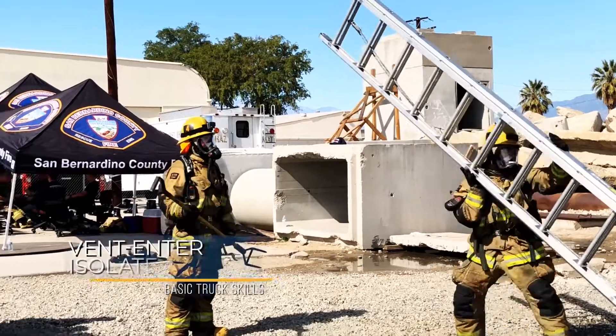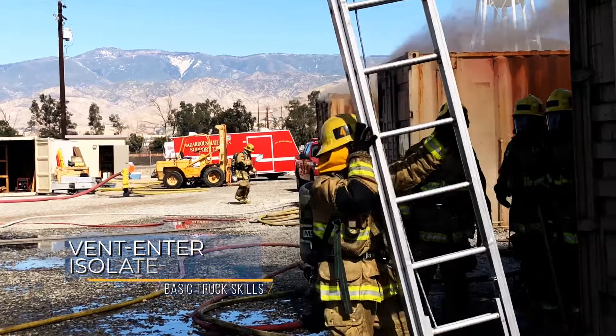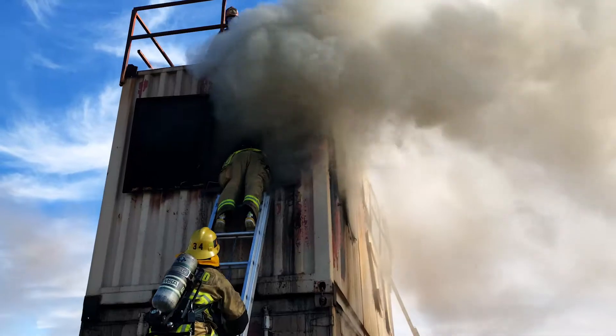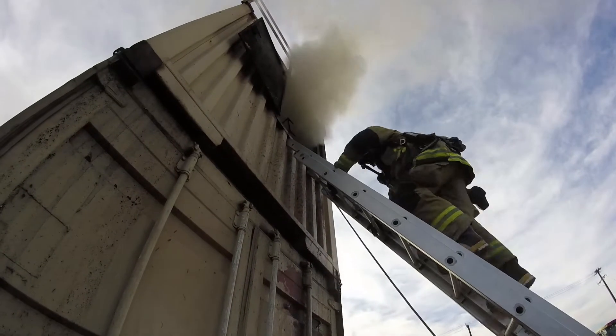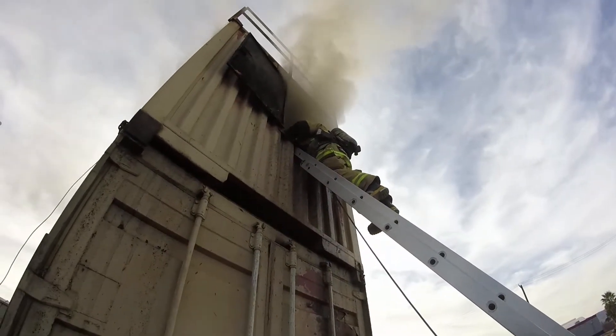In two-person teams they were practicing vent-enter-isolate-search under live fire conditions. In that operation, one team member throws the ladder to break and access the compartment where we have a known rescue. From there he enters that room and isolates it from the flow path of the fire by shutting the interior door, which will reduce the flow path to that room, cutting off smoke and the possibility for fire to travel to that room and out that window. From there a second team member comes up the ladder and begins to utilize a tick to help assist in searching for victims.